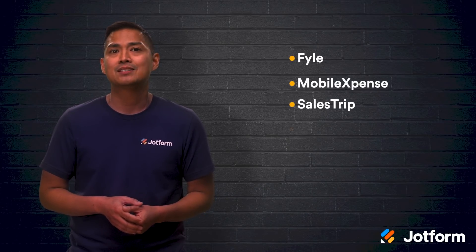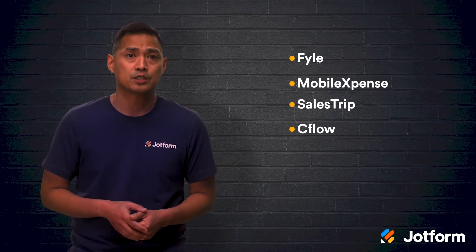For ultimate automation, look for programs that connect to your business checking and credit card accounts. Cloud-based platforms are accessible and great for companies without robust IT support. File, Mobile Expense, Sales Trip, and Seaflow are all great programs to explore.